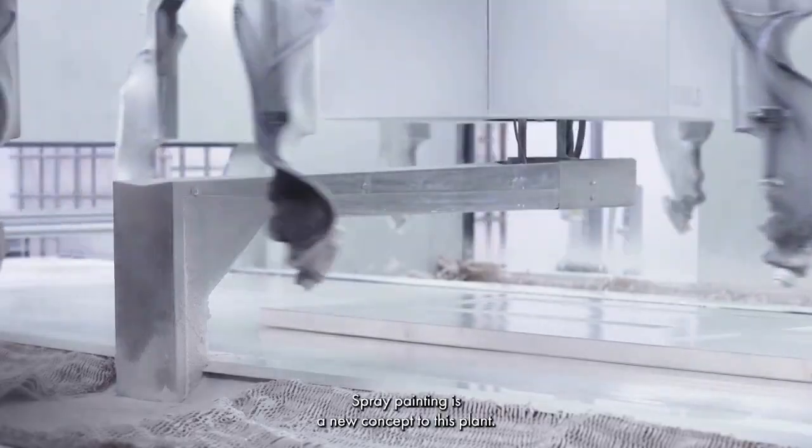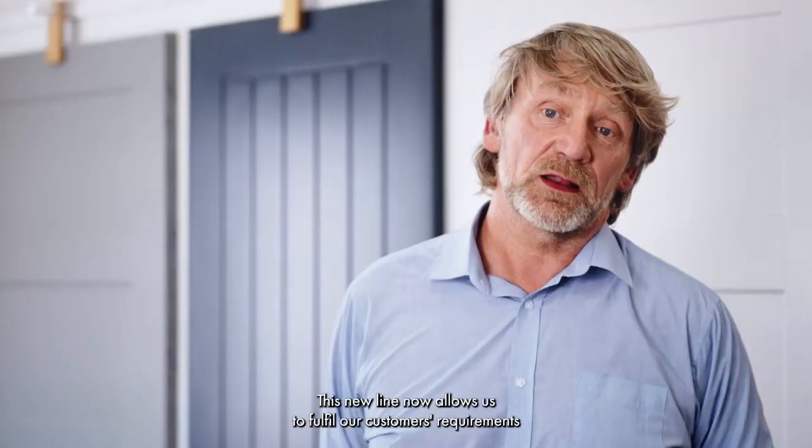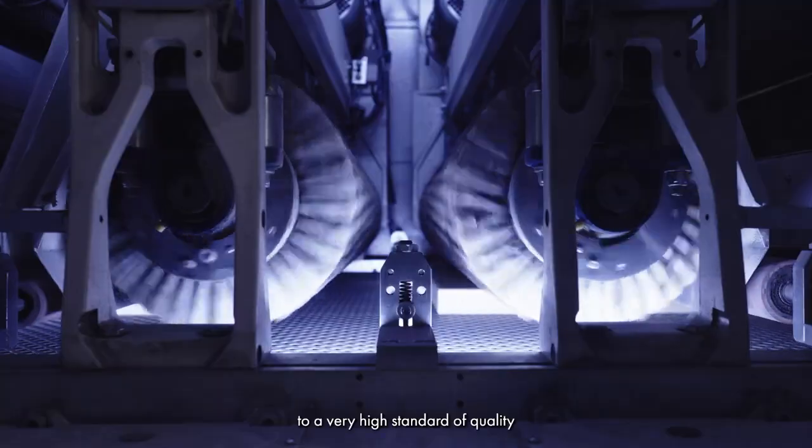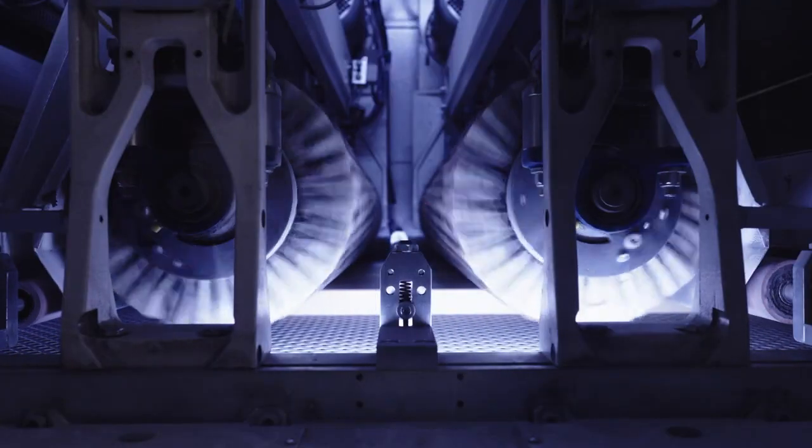Spray painting is a new concept at this plant. This new line now allows us to fulfil our custom requirements to a very high standard of quality and high volume.